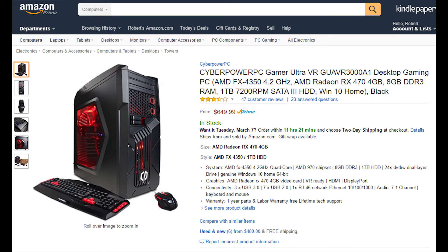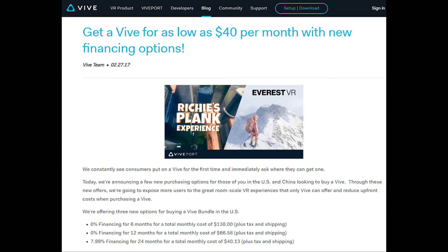Now, if this feels like a lot to come up with all at once, HTC has a solution of financing over time rather than a price drop. Financing options for the Vive in the US are available at different price points depending upon the financing terms: 0% financing for 6 months at $138 per month, 12 months for $67 per month, or 7.99% financing for 24 months at $40 a month — tax and shipping not included.